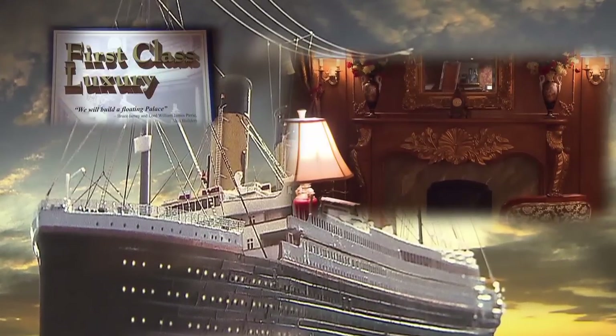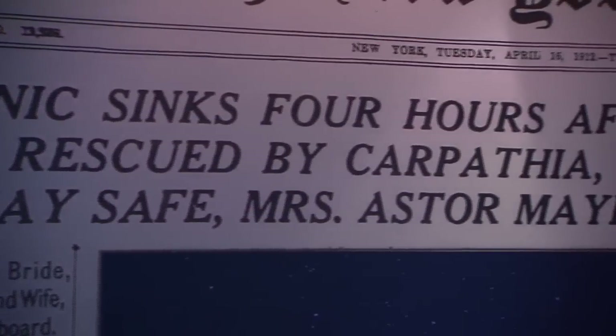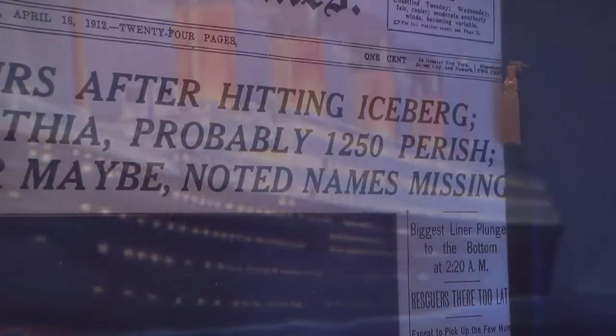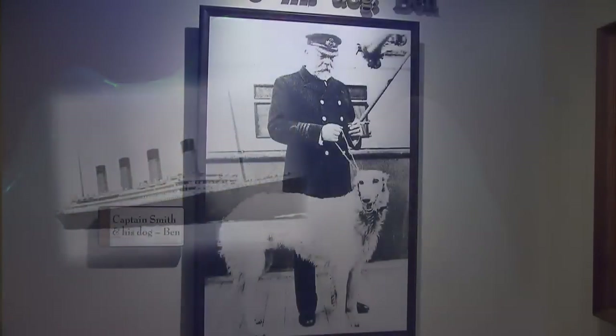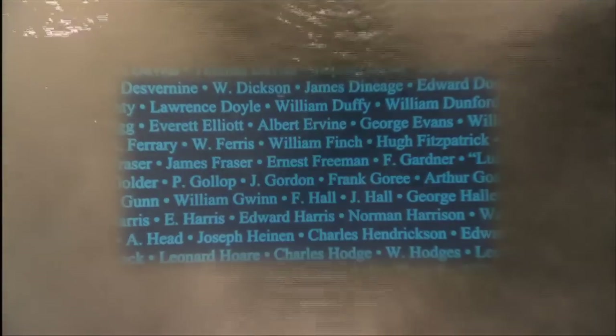It surpassed all rival ships in luxury and opulence. Four days into its maiden Atlantic voyage, wireless messages were sent but never received, warning of icebergs in the Titanic's path. Captain Edward Smith was caught off guard when the ship suddenly struck a large iceberg, resulting in the deadliest peacetime maritime disaster. More than half of the 2,227 passengers perished in the icy waters.